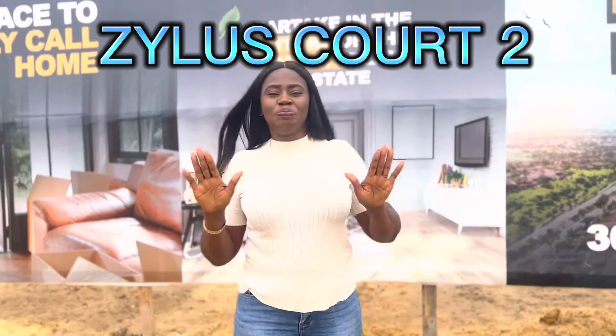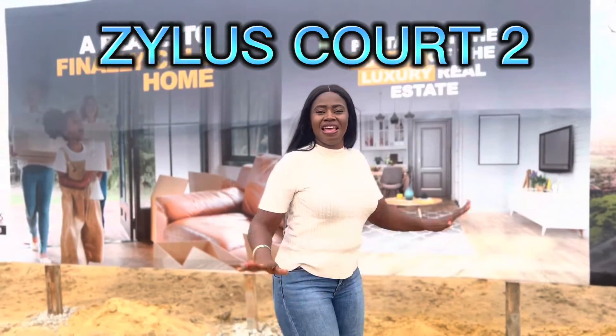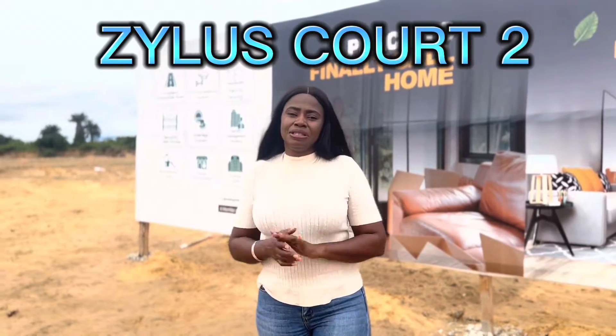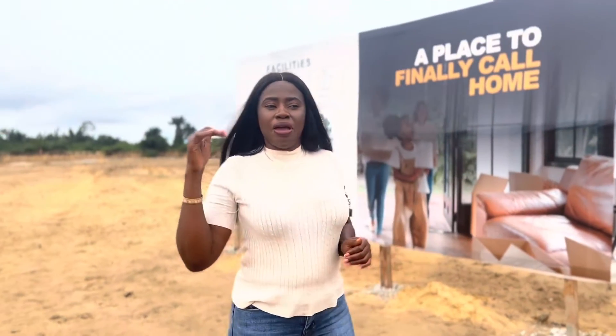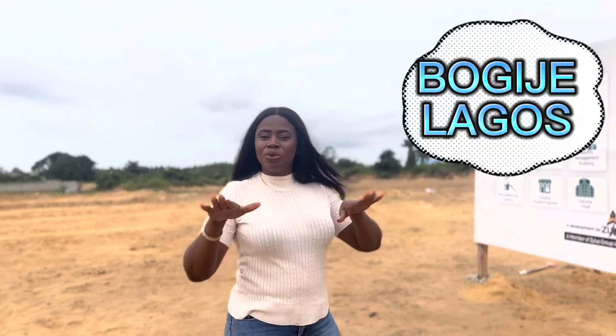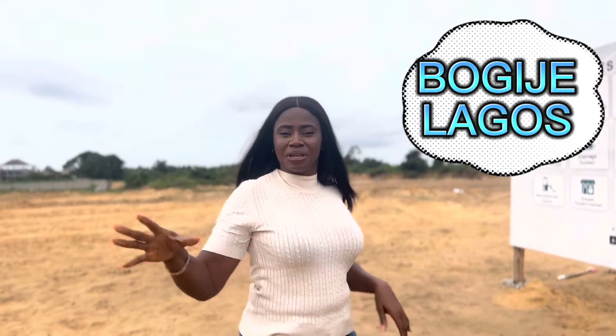Introducing our beautiful estate here in Bogije. Bogije is located in Lagos and is in between Adia and Eleko. So Bogije is strategically located.